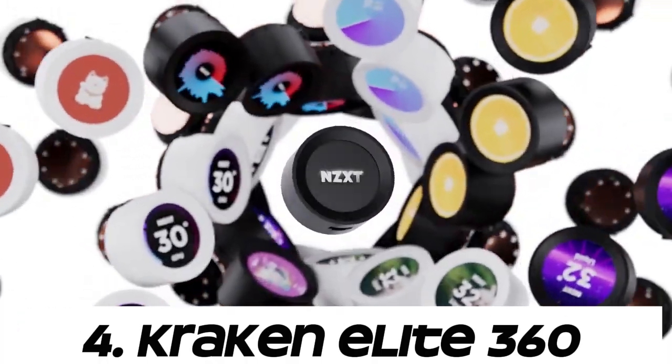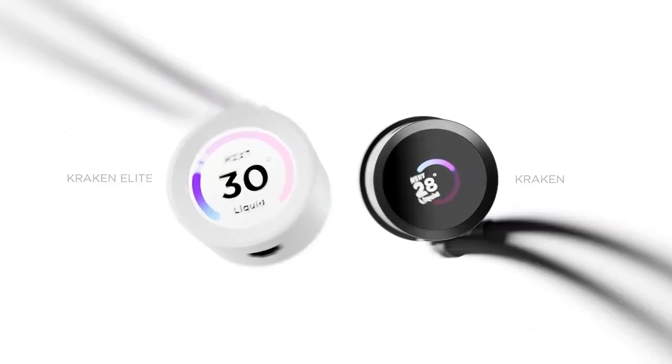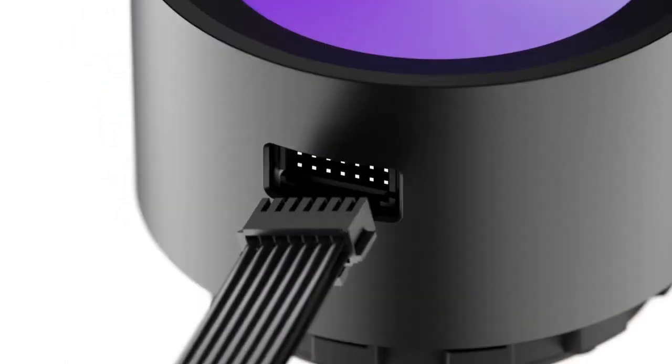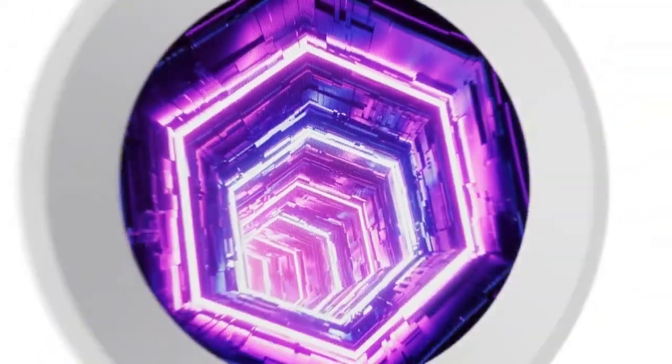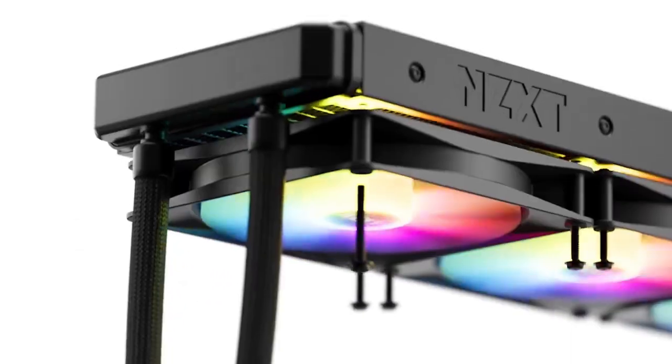Number 4: Kraken Elite 360. The Kraken series typically refers to cooling solutions from NZXT, while "Elite" is a term often used to denote a higher-end version of a product. However, as of the last update, there is no specific Kraken Elite 360 model from NZXT.